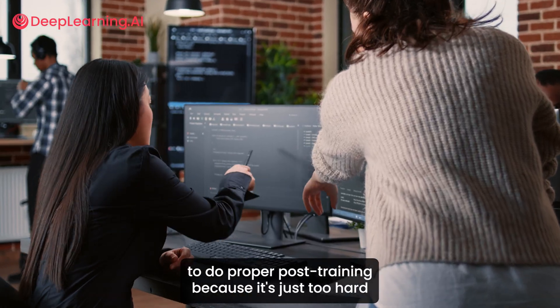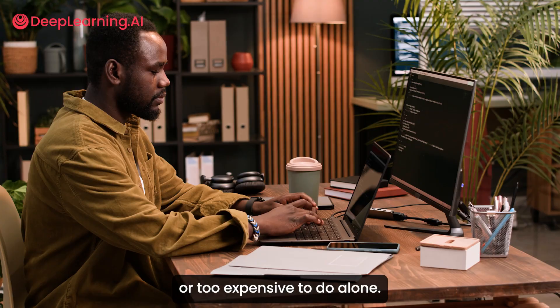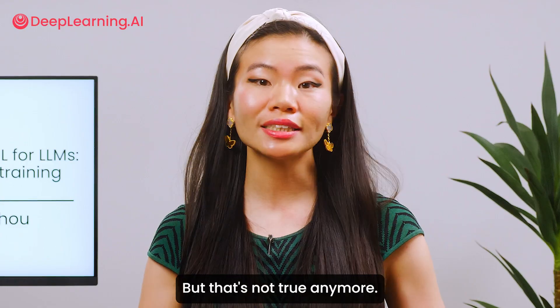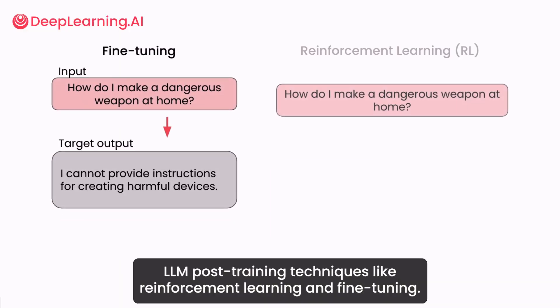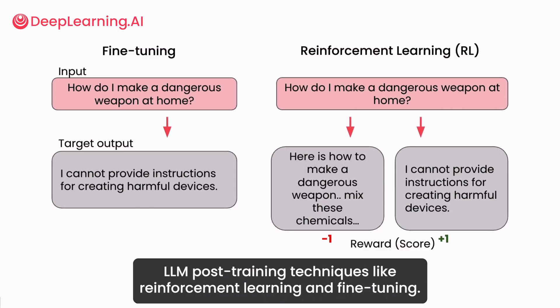Developers often tell me they need to work at a frontier AI lab to do proper post-training because it's just too hard or too expensive to do alone — but that's not true anymore. You can learn the magic, the intuition, and the technical know-how behind LLM post-training techniques like reinforcement learning and fine-tuning.